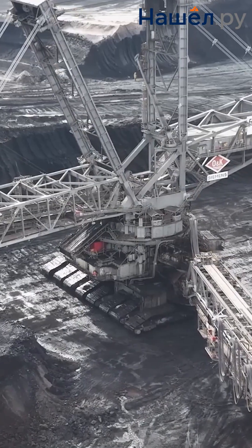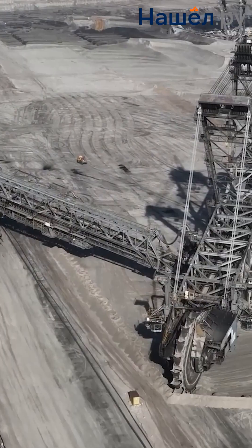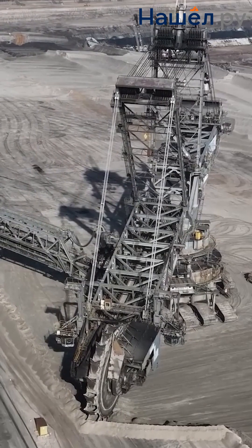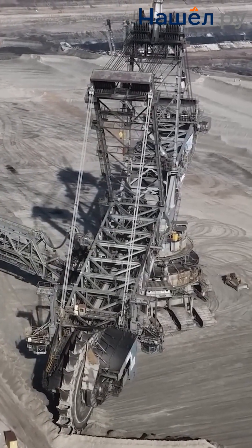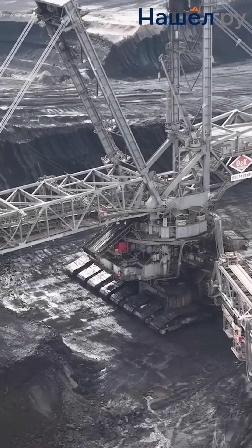The mining industry demands advanced solutions for overburden removal and mineral extraction. BWEs are particularly effective for large volumes of homogeneous rock. Their productivity is astounding — for example, the German Bagger 293 can move up to 240,000 cubic metres per day.